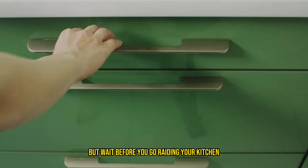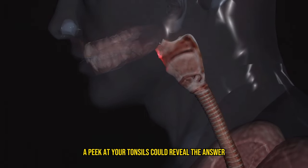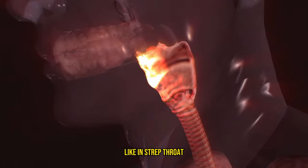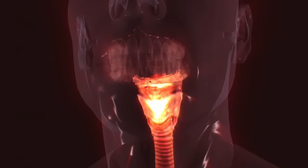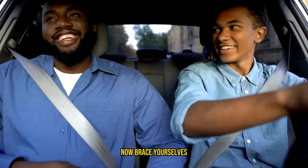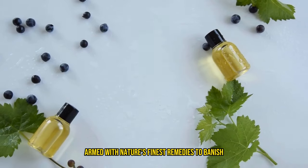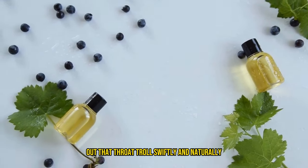But before you go raiding your kitchen, let's play detective together. A peek at your tonsils could reveal the answer. If it's bacterial, like in strep throat, you're looking at tonsils that are angrier than a hornet in a soda can, often with stylish white patchwork all over them. Now brace yourselves as we dive into the world of throat TLC, armed with nature's finest remedies to banish that throat troll swiftly and naturally.